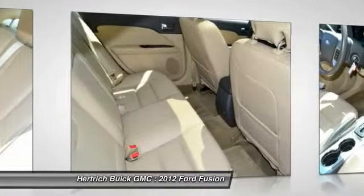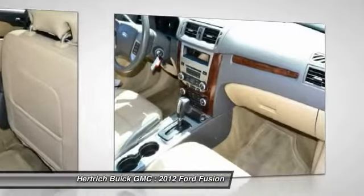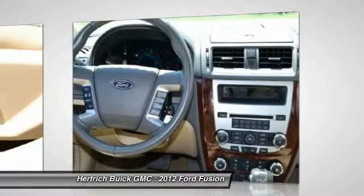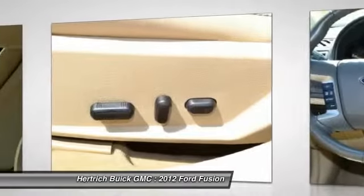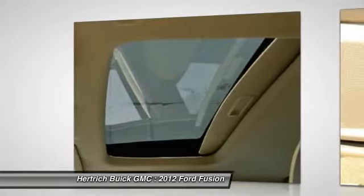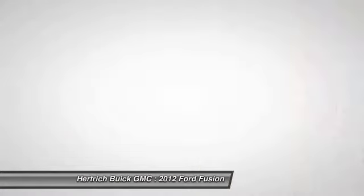Honda Accord and Toyota Camry. This model sets itself apart with an available hybrid powertrain, selection of powerful engines, optional all-wheel drive, excellent value, and edgy styling. Call today at 888-313-4253 and save.